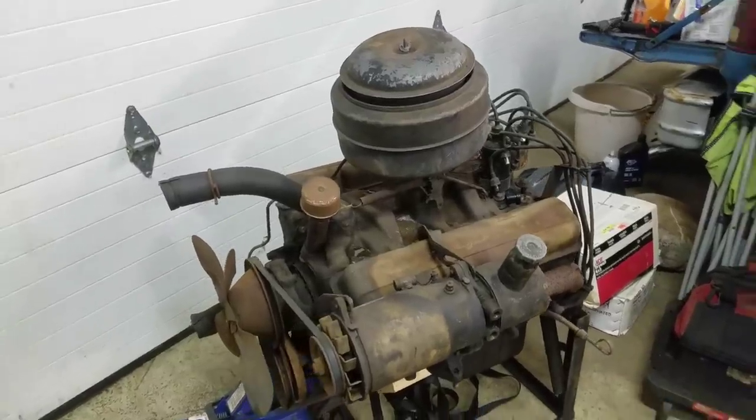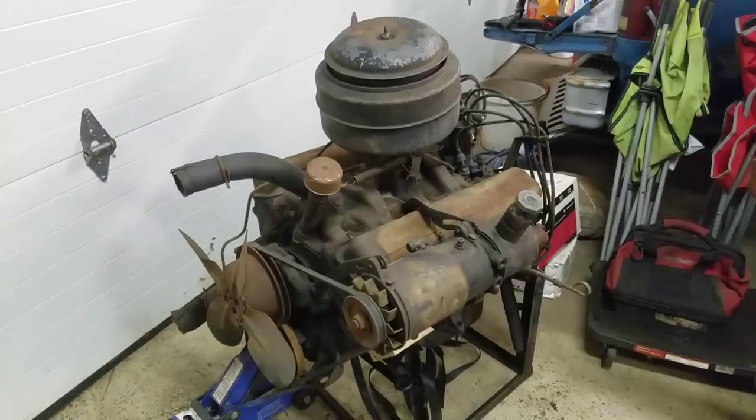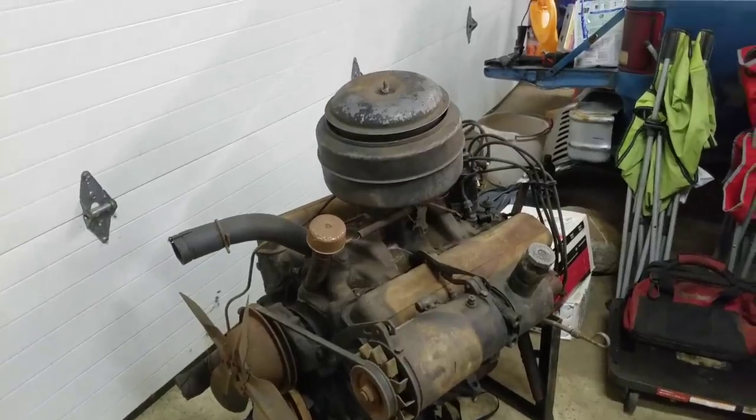There are some weird things with this motor, because most people know small block Chevys are pretty universal as far as motors go — a lot of things are swappable, big year span and everything — but this has some weird stuff. So let's start here.